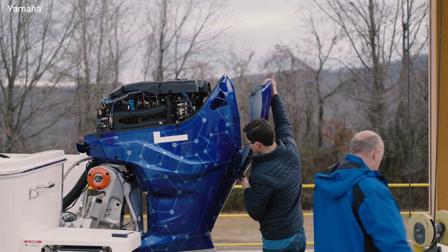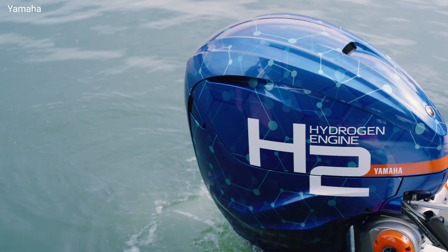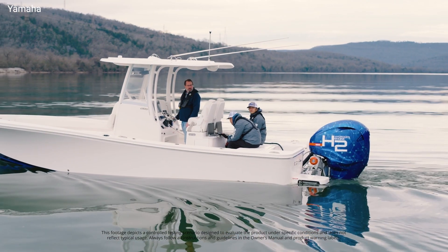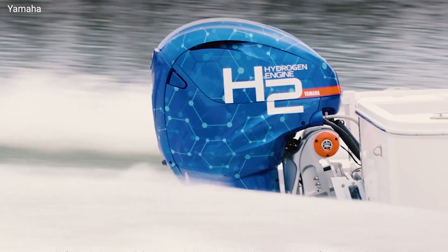The tanks take up a lot of space on the boat — and consider this: the 720-liter tanks hold the hydrogen equivalent of roughly just 24 gallons of gas. That's about one-fourth of the fuel capacity of a normal gasoline tank.